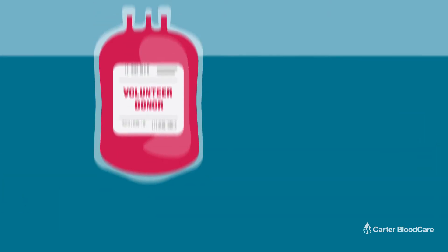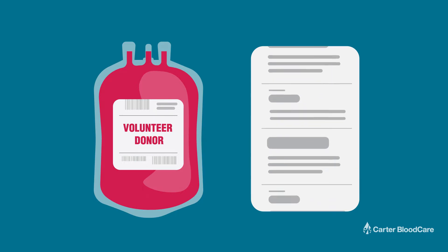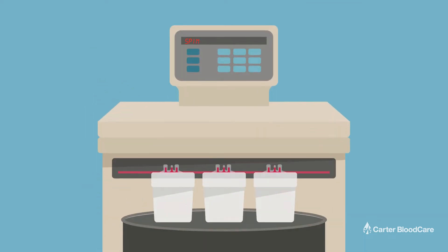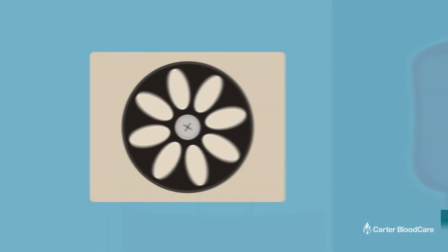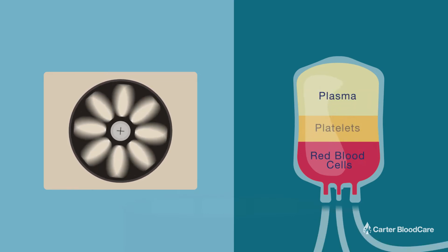Upon arrival, each donation is scanned into the blood information management system by the component production laboratory for tracking purposes. The blood is then loaded into a centrifuge and spun at high speed. This separates it into three different components: red cells, plasma, and platelets.